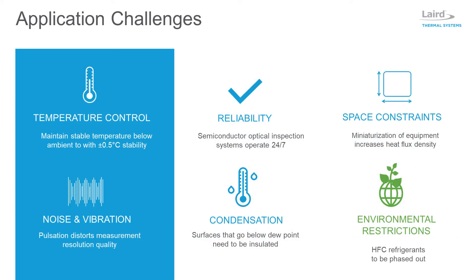Lasers and optical inspection systems can generate up to 100 watts of waste heat that must be quickly dissipated. Imaging sensors need to be kept below ambient temperatures with an accuracy of plus or minus 0.5 degrees C or better for maximum image resolution. Because automated semiconductor inspection systems often operate 24-7, the cooling system must provide high reliability to minimize equipment downtime.